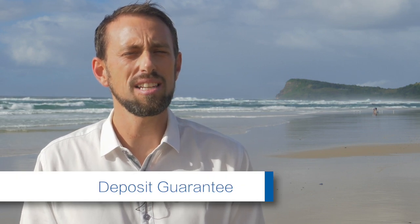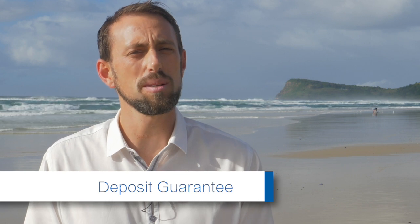What I'm talking about today is deposit bonds. A lot of people have heard of a deposit bond but don't understand what it is. A deposit bond allows you to exchange contracts when you're buying a property without physically having the deposit. It is a piece of paper where the company issuing it guarantees that 10% deposit for the property until settlement.